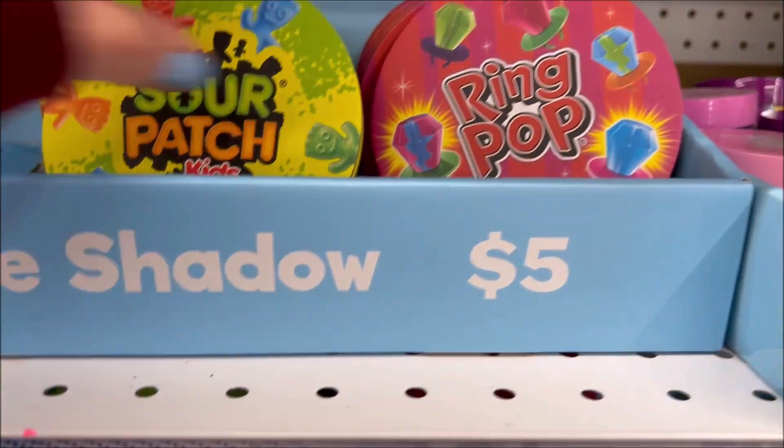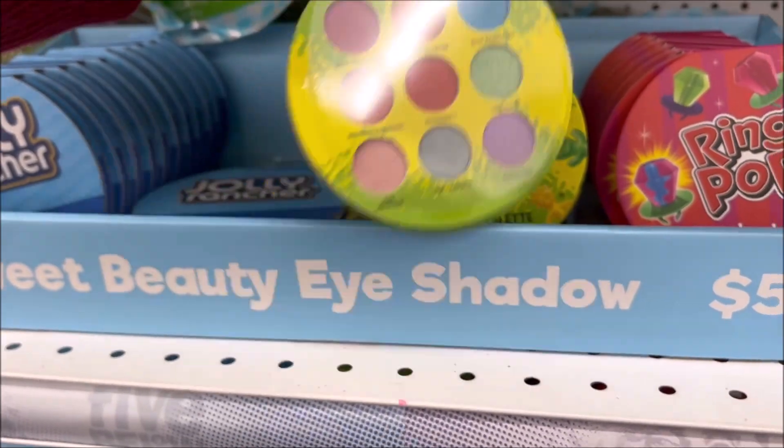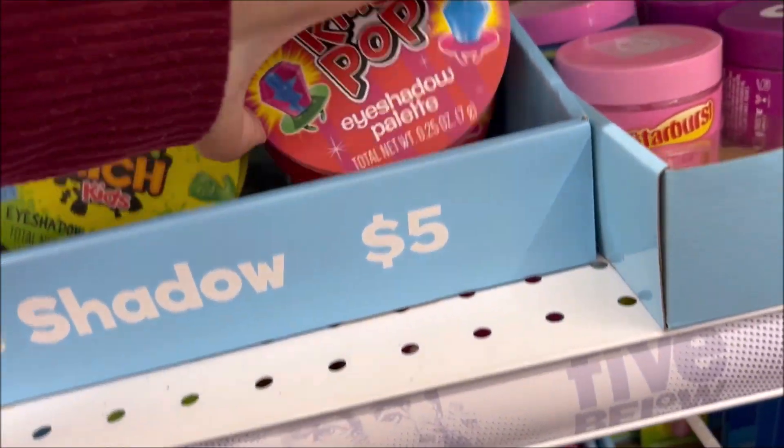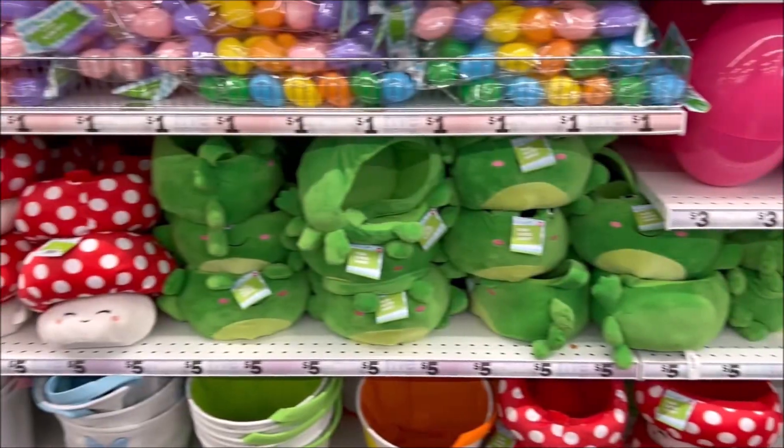I think those are Ring Pop eyeshadows for about $5 — those are so cute, pretty colors. I really like the green one. Comment down below if you guys have any of these cool candy makeup palettes or anything I just showed you.